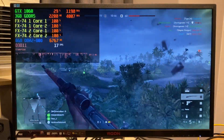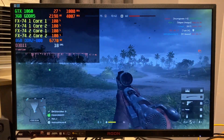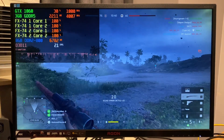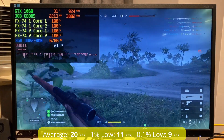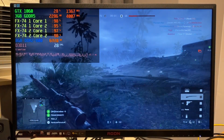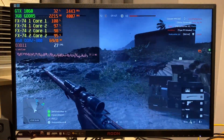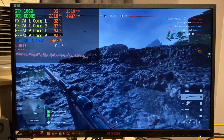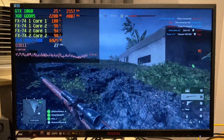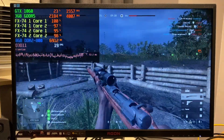Scaling back to 32 players, things do start to improve a bit for QuadFX, now averaging a whopping 20 fps. Under the right circumstances it did manage to get over 30 fps in a few cases, making for some very brief moments of adequate performance playing Battlefield V multiplayer on this dual socket platform from 14 years ago.